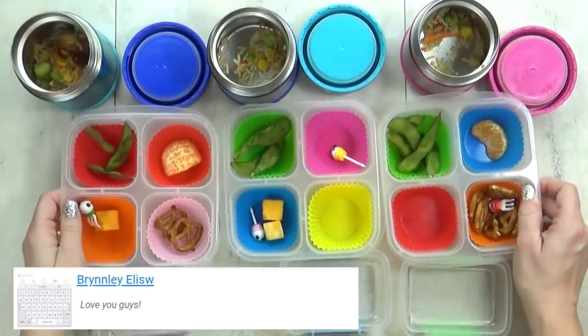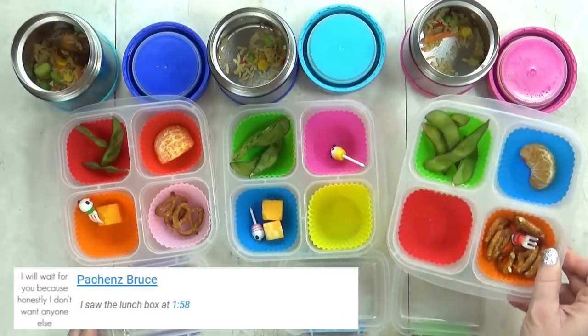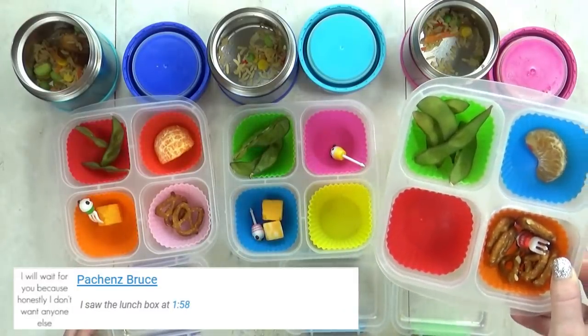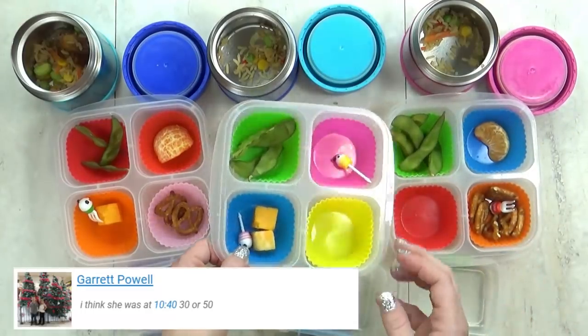Right now I have Lily, Jackson, and Mackenzie with me. But Miss Lily has hiccups, so it might be hard for her to answer. I'd like you guys to tell me what your favorite part was from today's lunch.